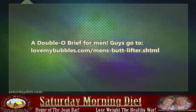Guys, go to lovemybubbles.com/mens-butt-lifter.shtml.